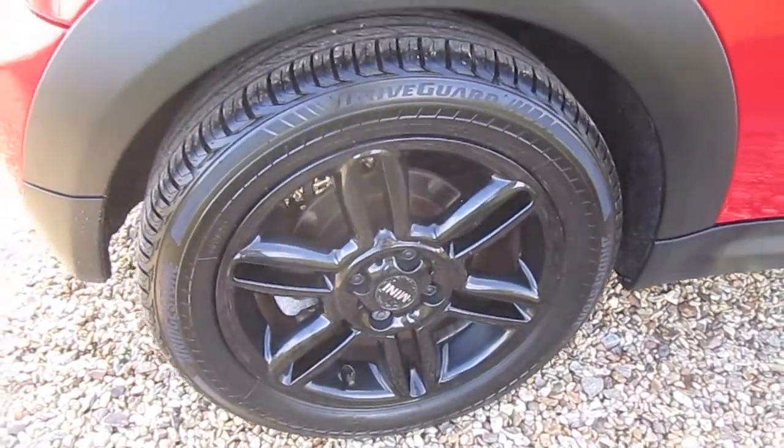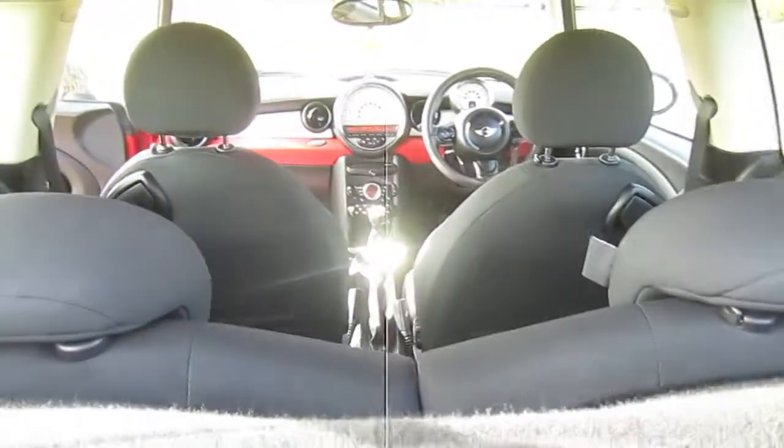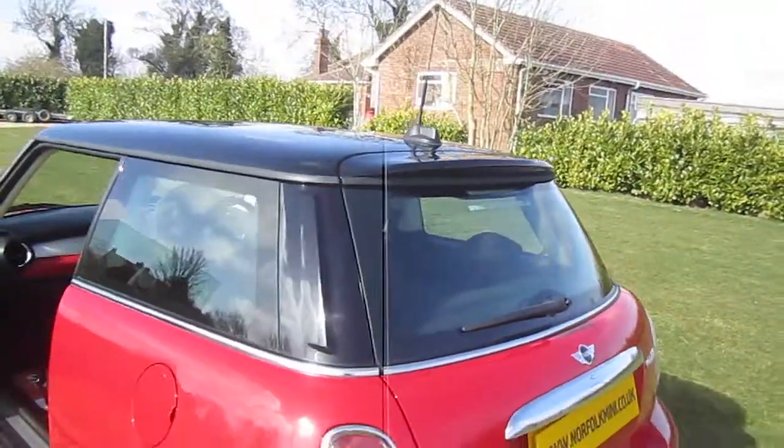The alloy wheels are all in great condition with no scuffs or scrapes. The same applies to the rear bumper. The rear boot area is all very clean and tidy and comes with a rear parcel shelf. The chilli pack models also get the additional chrome trim and rear roof spoiler.